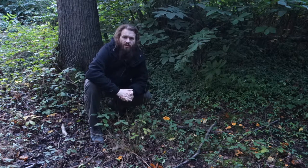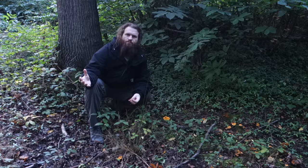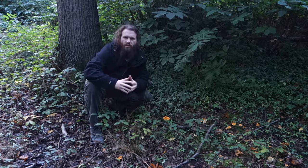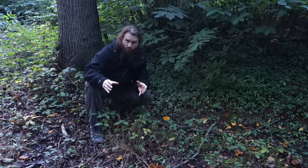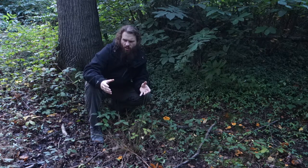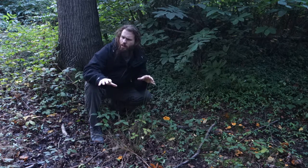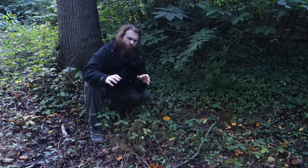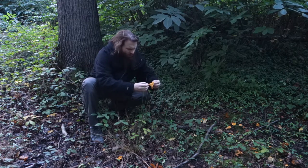I've just finished work for the day and quickly came out to the woods while there's still some light. I was in this spot probably a couple of years ago and noticed what I thought was a chanterelle - it was a chanterelle. I was really surprised because the wood I'm in at the moment doesn't tend to have a lot of mushrooms. But look at this.